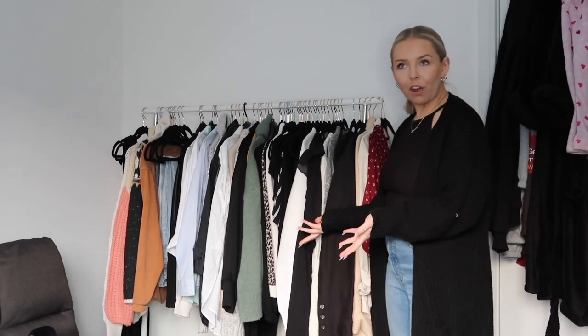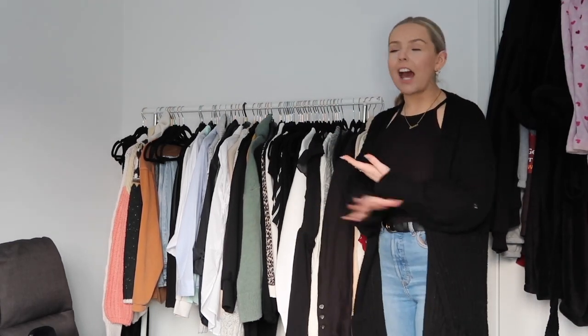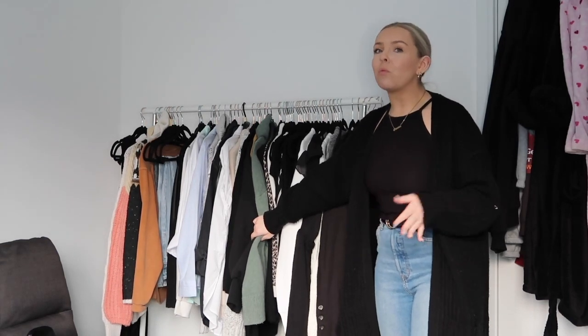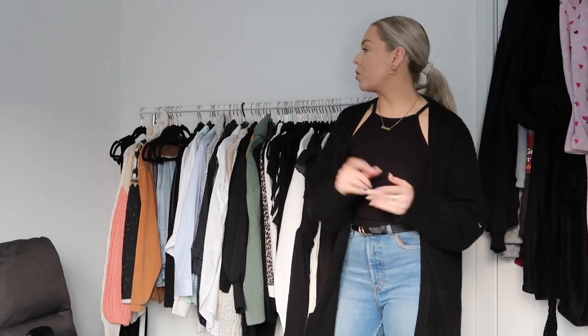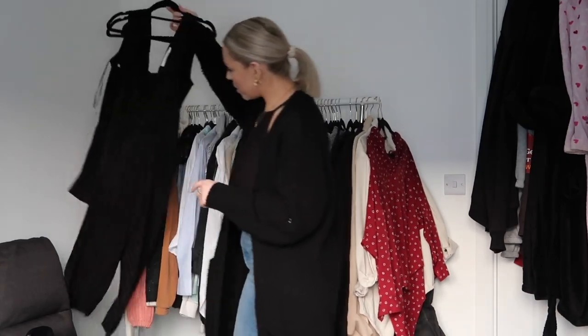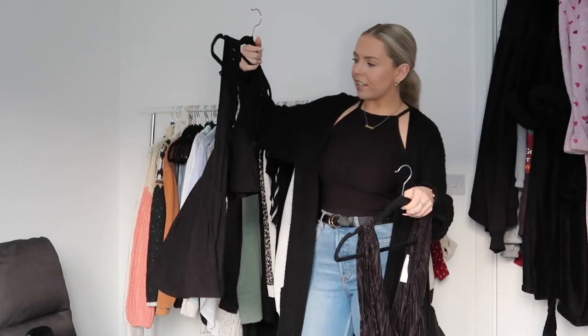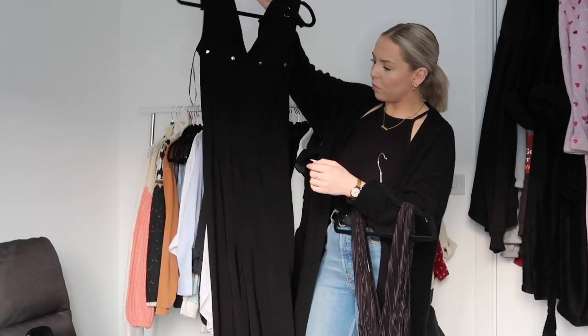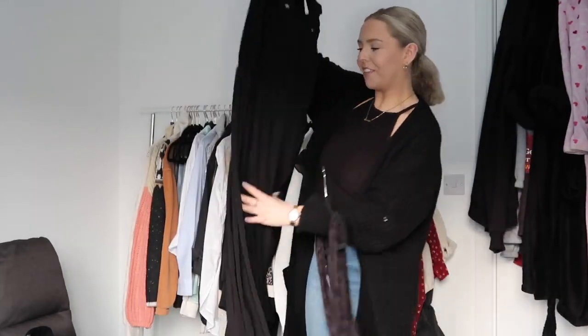So here's my rail of clothes — it is in absolutely no way organized, so we need to do it. I need to take all the jumpers off because obviously I'm not gonna be wearing jumpers anymore. I mean, it's not warm warm in the UK, but it's definitely not freezing cold anymore. So let's start at this end — we've got two jumpsuits. This one is more night-outy; this one I could potentially wear to work. I did wear it to work a few times in the warmer months.